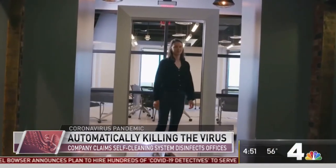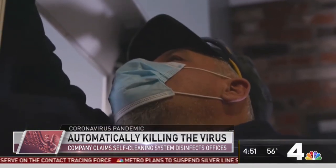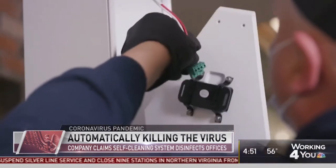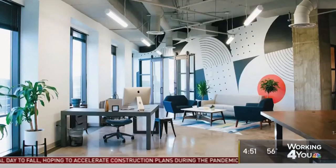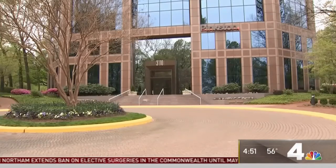Researchers at Columbia University are testing similar technology. Just this week, the researchers announced their initial tests are successfully killing coronavirus with far UVC light, and they add exposure to this light is safe for humans. Pinkston says he's hopeful his staff will feel confident their office is clean when they eventually return. Reporting in Falls Church, Drew Wilder, News 4.